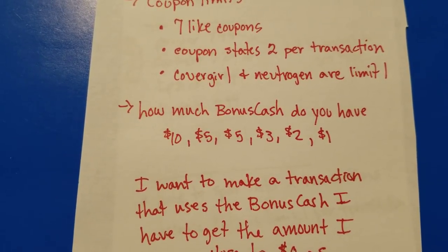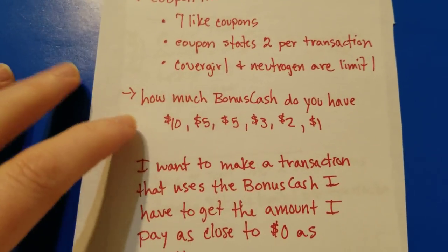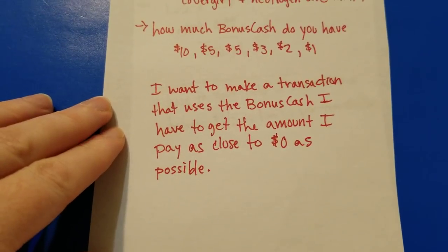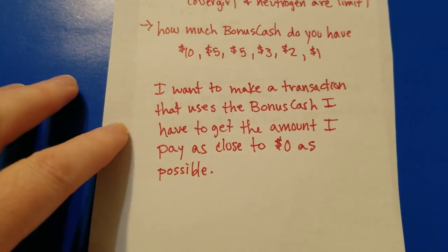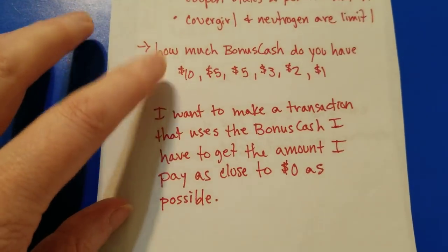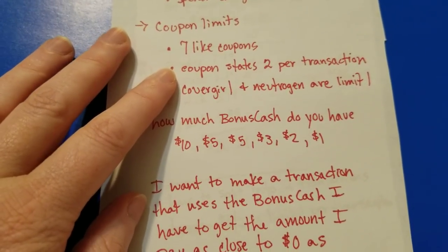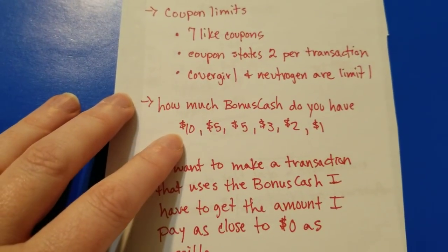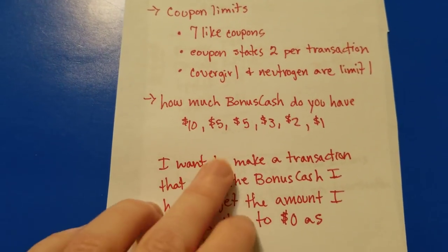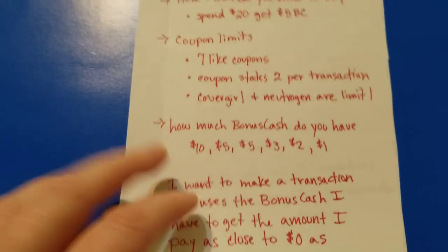Consider how much bonus cash you have and what denominations it's in. My whole goal is to pay zero dollars out of pocket. I want to set up transactions that maximize my bonus cash. For example, you may want to buy seven items in the same transaction to use a $10 bonus cash and maximize it that way. The bonus cash dollar amounts really restrict how I structure things.